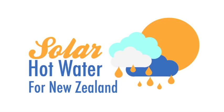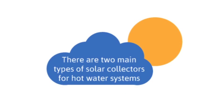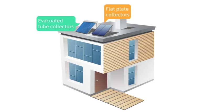This is a presentation about solar hot water systems in New Zealand, brought to you by Solar Hot Water Quotes. There are two types of solar collectors for hot water systems: evacuated tube collectors and flat plate collectors.